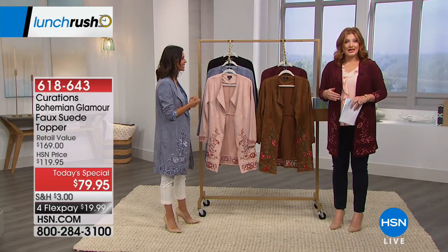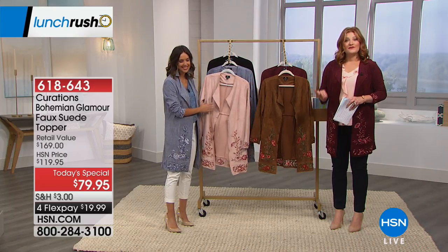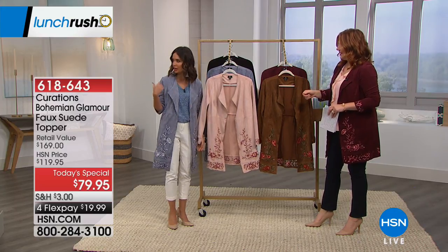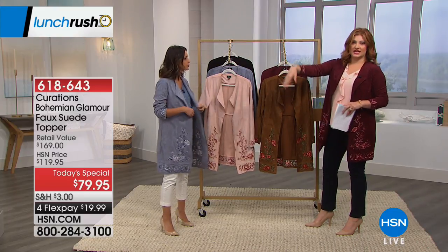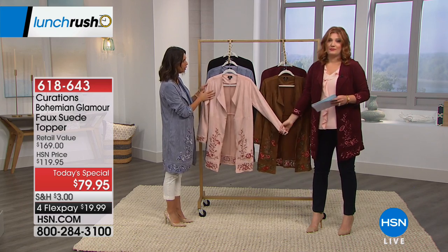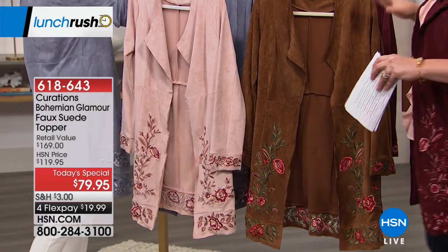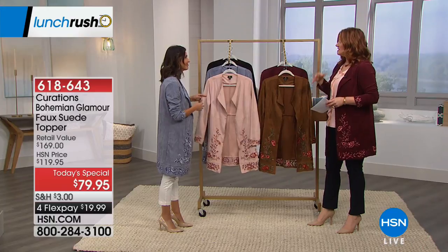Ellie Rodriguez is our style expert for Curations brand, which is exclusively done only for HSN. I love how you look beautiful in that blue shadow. I noticed we're both wearing the same coat completely differently — you did a white pant versus a denim pant, which is great. Then the final color is the blush, and we have the black as well.